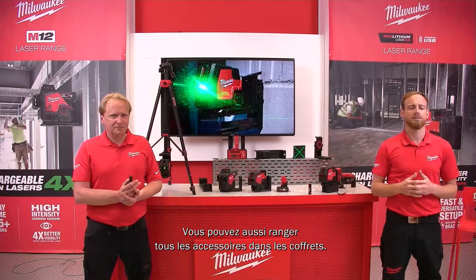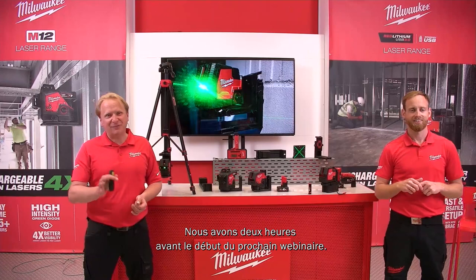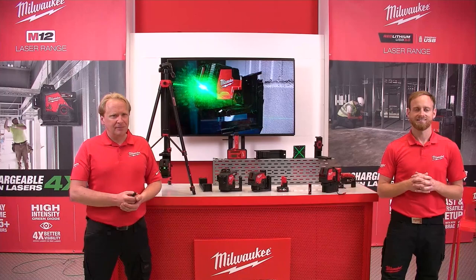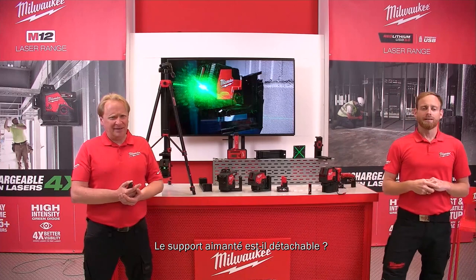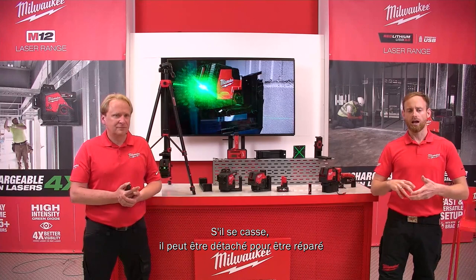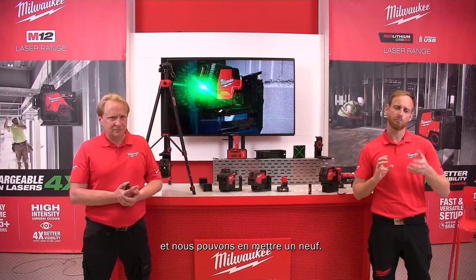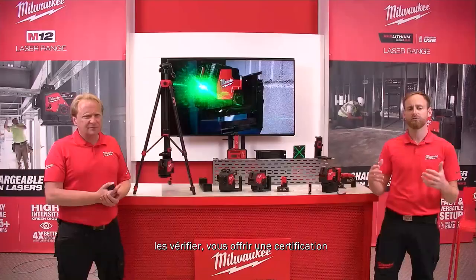We're available for questions for the next two hours, so feel free to ask. On the magnetic bracket: it is not user-detachable — only Milwaukee service can remove it as a service replacement. On calibration: Milwaukee uses third-party services to calibrate and verify the tools, and can provide job-site certification when required.